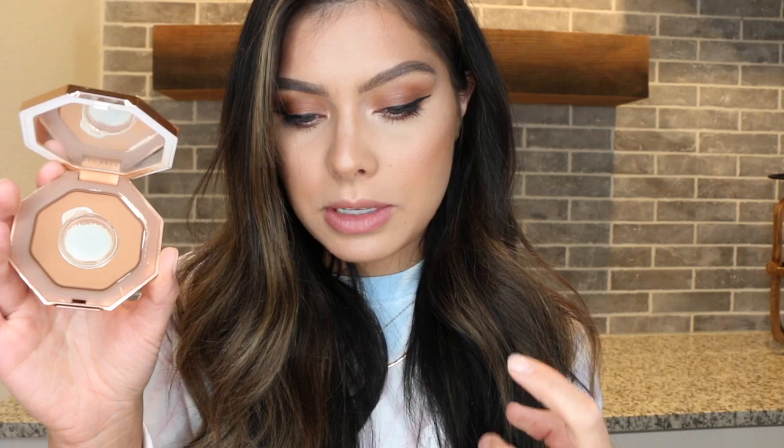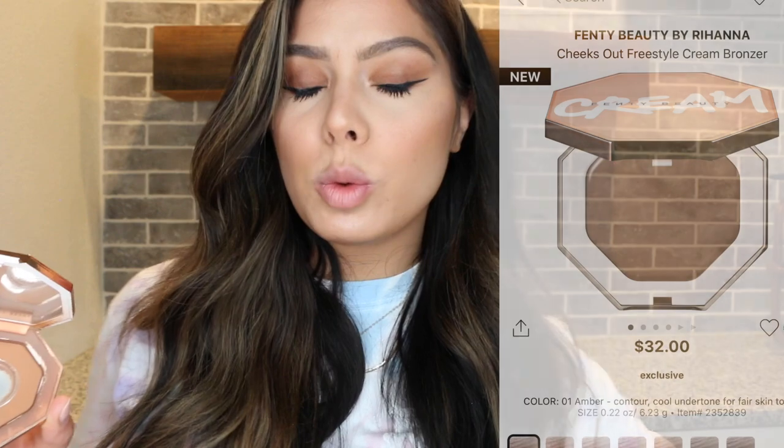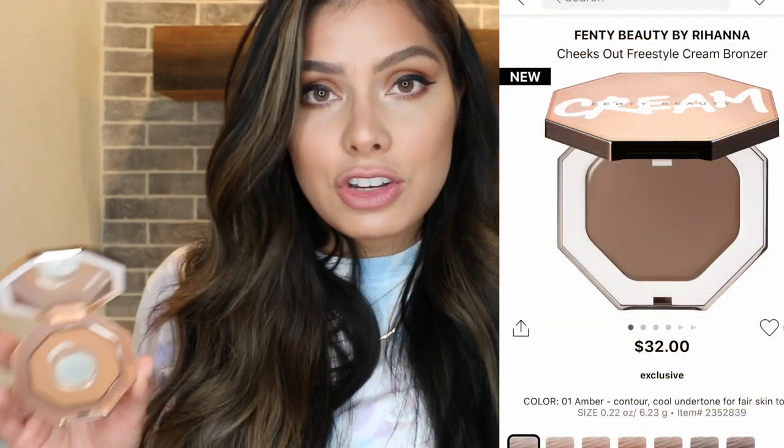I'm wearing the Fenty bronzer today and it's also been a great nose contour shade for me. It claims to be really long-wearing and transfer resistant, which I 100% agree with — you can wear this all day long. The price point is really reasonable for a higher-end bronzer at $30. Fenty also just came out with some newer cream bronzers, which I haven't tried — let me know in the comments what you think.